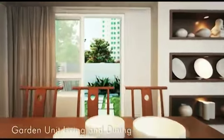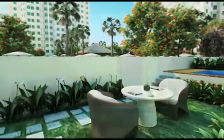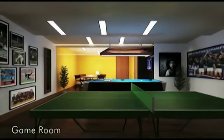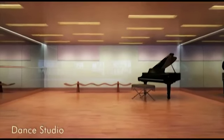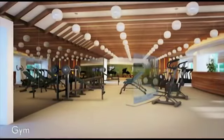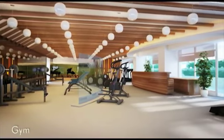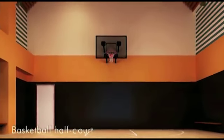So settle in, relax, enjoy, have fun, live. The Grove offers you a wide range of amenities: a game room for you and your friends, a dance studio for the yogi and the ballerina, and a gym for the health conscious. A half-court indoor basketball court.